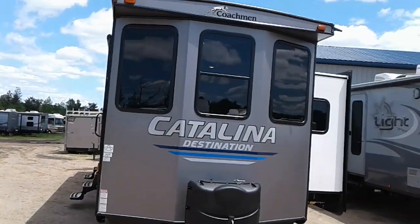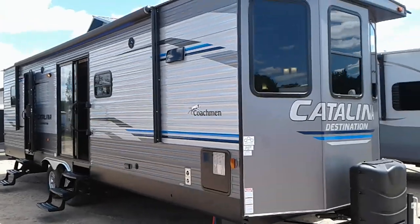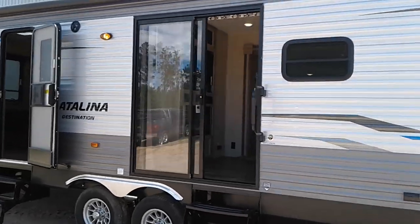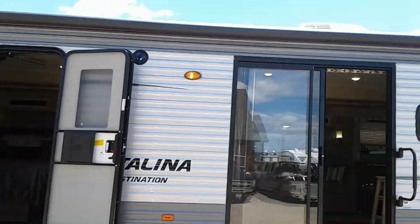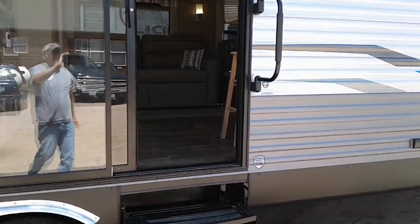Hi, this is Tim with Friendship RV. We've got a 2020 Catalina Destination Trailer 33 FKDS. Patio door, second door to the bedroom, power awning, outdoor speakers, extra-large grab handle.